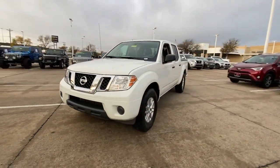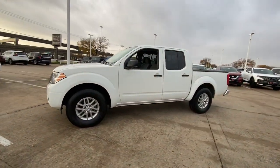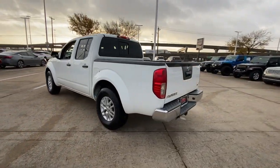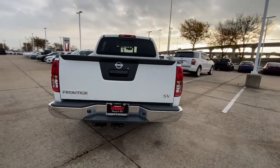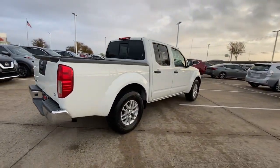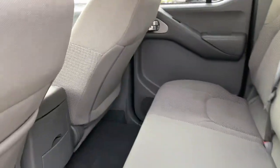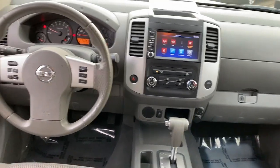Picture yourself in the 2019 Nissan Frontier. With less than 80,000 miles on the odometer, this vehicle stands out from the rest. Here's a hard-working Nissan Frontier, the mid-size pickup that's durable, comfortable, and up to the task. Whether you're on the job site or hitting the trail, this rugged partner has your back.